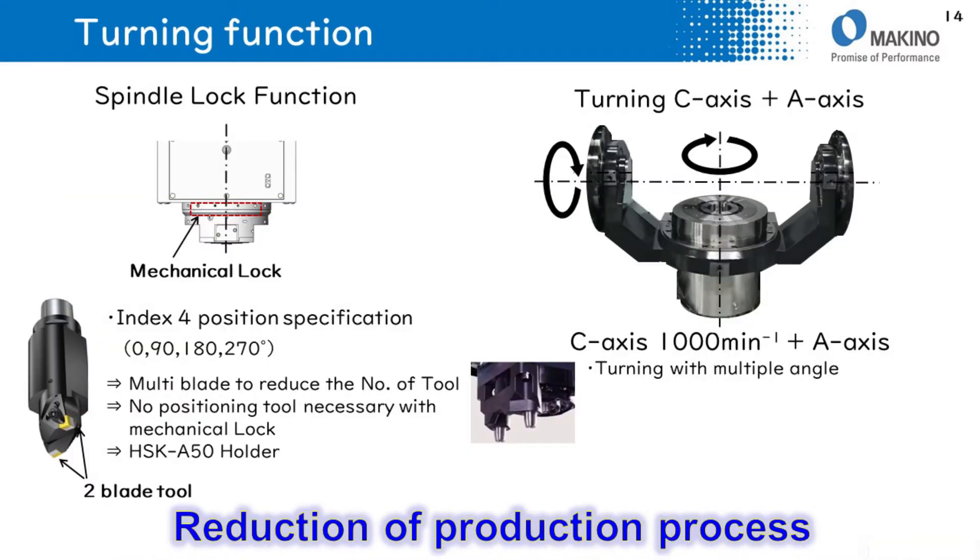Regarding the turning function, this HSK A50 spindle has a mechanical lock function built into the spindle, so a positioning block is not necessary. The spindle is able to index to four positions: 0 degrees, 90 degrees, 180 degrees, and 270 degrees. This means multi-blade tools can be used to reduce the number of tools required.